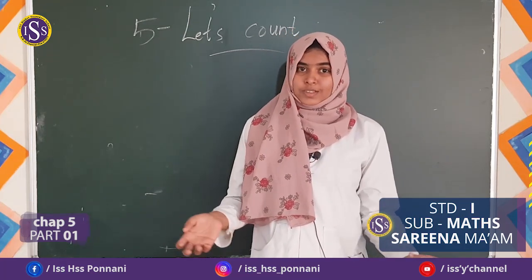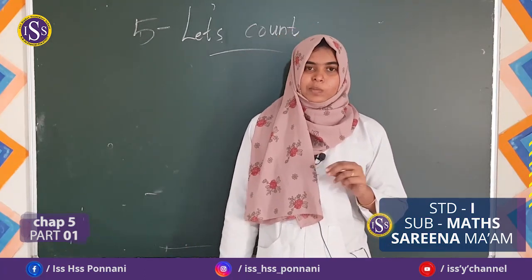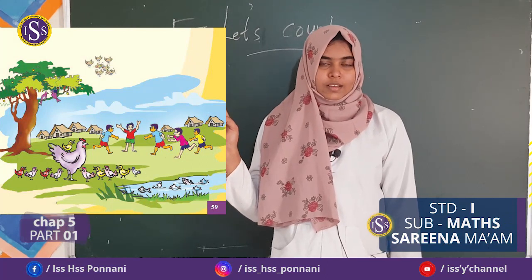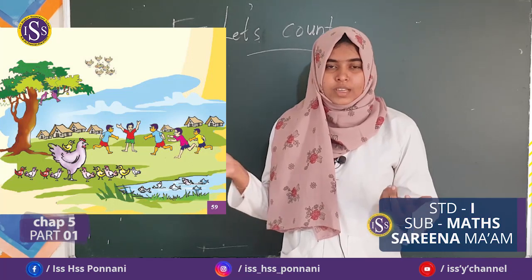Let's count please together. Do you know? Yes, very good. Then look at the picture. Have you seen? Yes. What things have you seen?